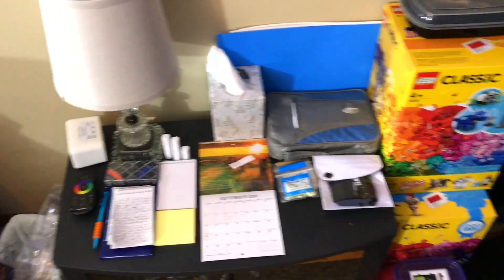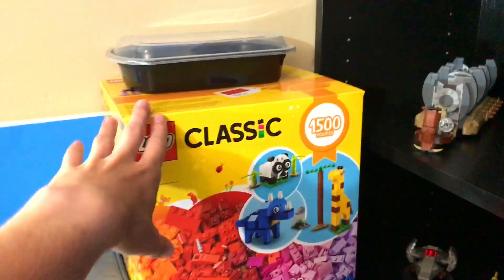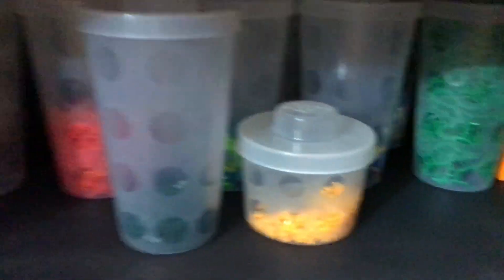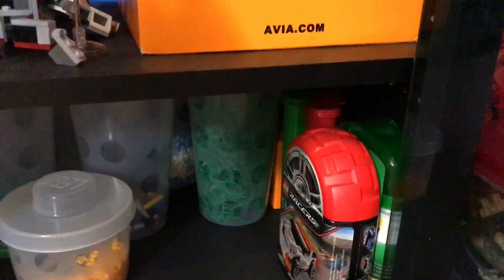Below that we have my bed stand. Not going to go through that too much — we have a bunch of LEGO Classic boxes and there are other boxes inside of it, as well as some more parts. And below here we have a bunch more parts. And Pickle Rick cups as well as some other little containers there.